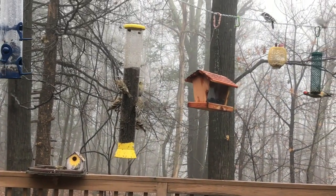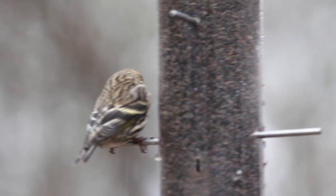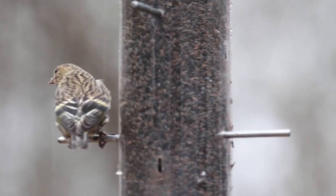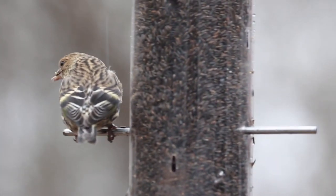A lot of people confuse pine siskins with goldfinches, and for good reason. But here's a pine siskin — you can see that's a male with the nice yellow markings on its wings and tail. This is a female, where the yellow is not as bright. But you can tell how streaked it is.